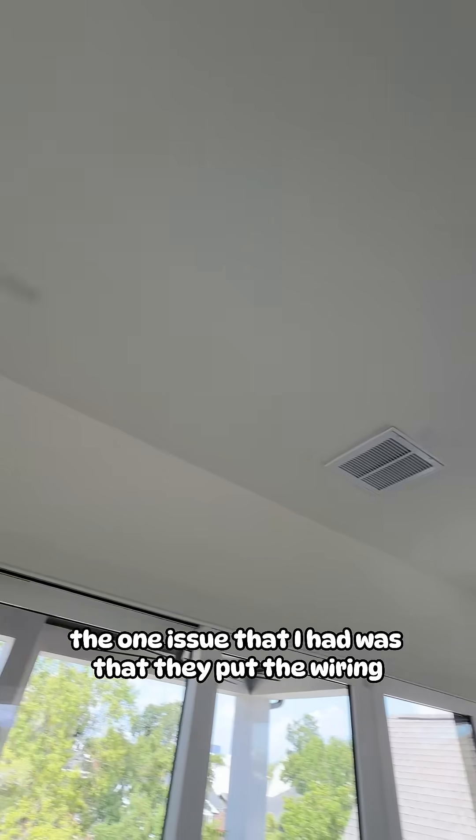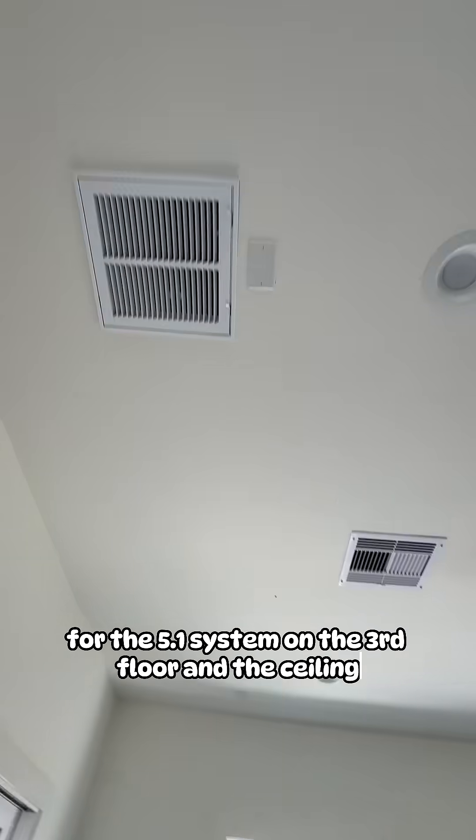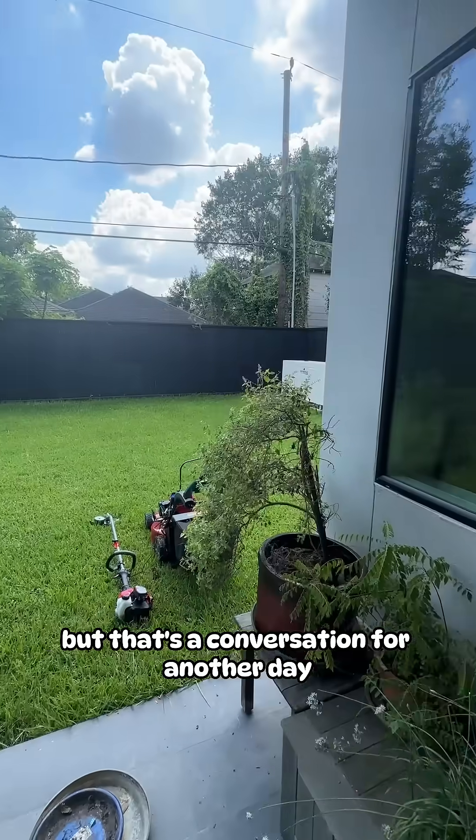The one issue I had was that they put the wiring for the 5.1 system on the third floor in the ceiling, but that's a conversation for another day.